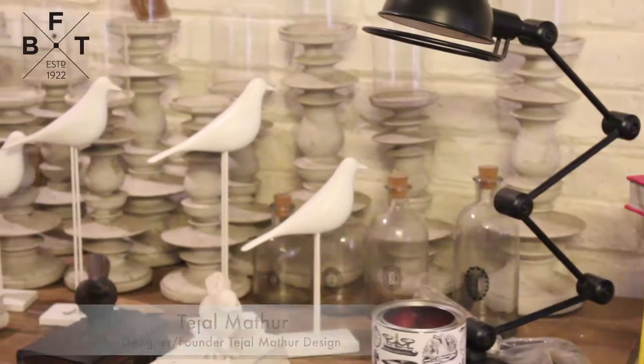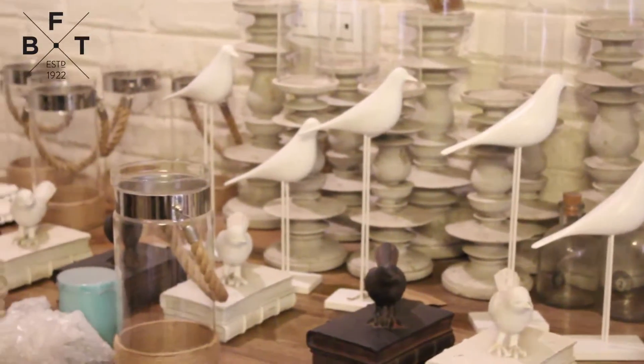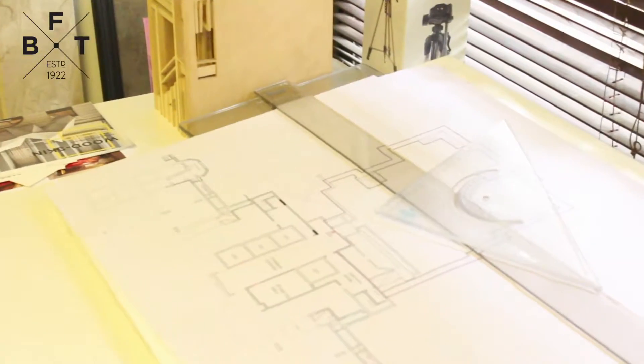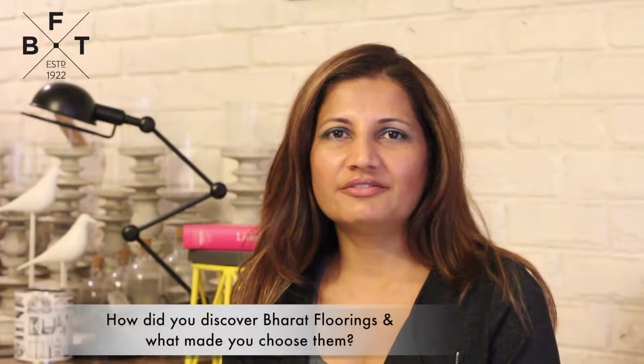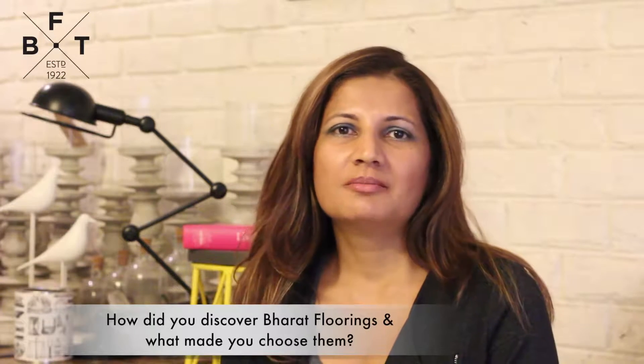We are interior designers and most of our work involves handcrafted textures and traditional processes. The processes are very laborious but intensely gratifying because of the pivotal role the Karigar plays. We also look to achieving a certain timelessness in all our projects. As part of our endeavor to achieve timelessness and use handmade processes, Bharat Floorings perfectly fits the bill.